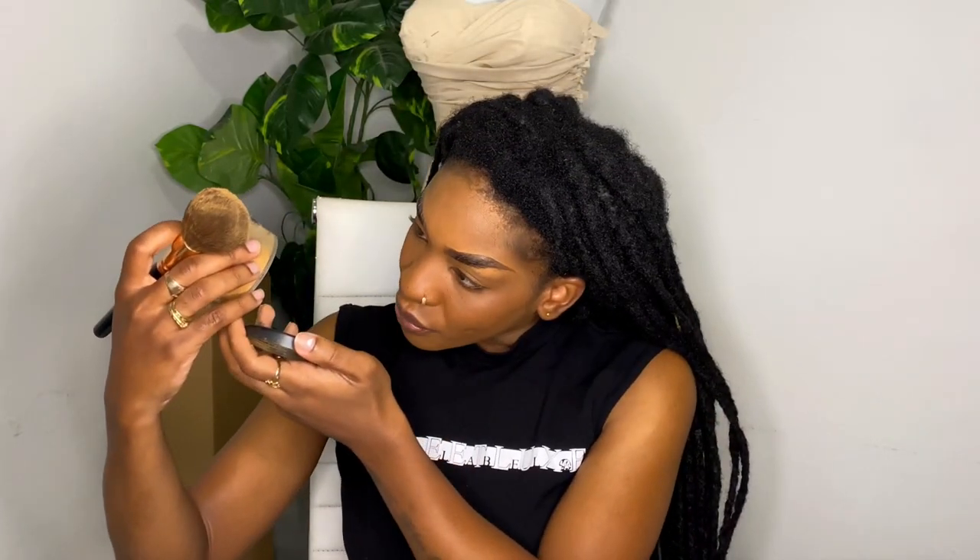Now I'm going to go in with another loose powder — this is the Sasha loose powder in the shade Perfect Tan. This one has a little bit of a yellowy undertone, so I'm going to put this one under my eyes. I'm not using it to bake, just to set under my eyes, and here on my forehead. There's no need for me to interchange with 300 different brushes, so I'm just not going to.